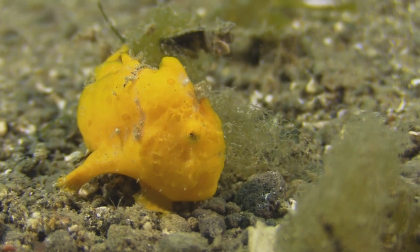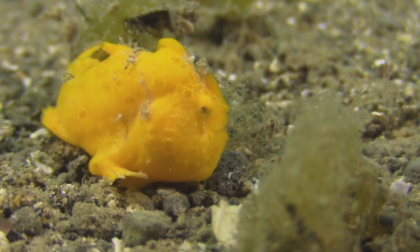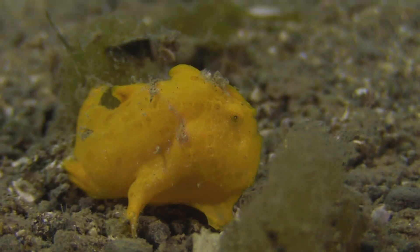Overall, the frogfish is a truly unique and fascinating creature that continues to capture the attention of marine biologists and fish enthusiasts alike. Thank you for watching, and see you in another video.